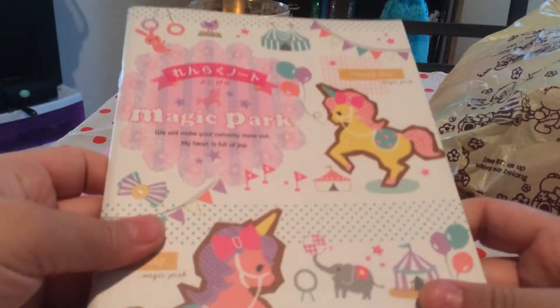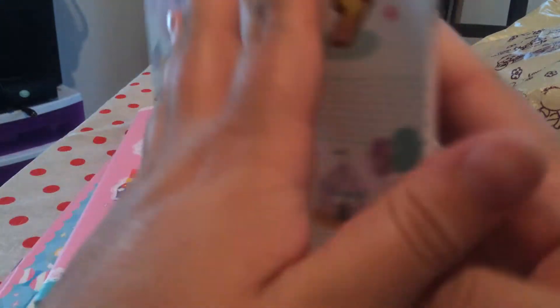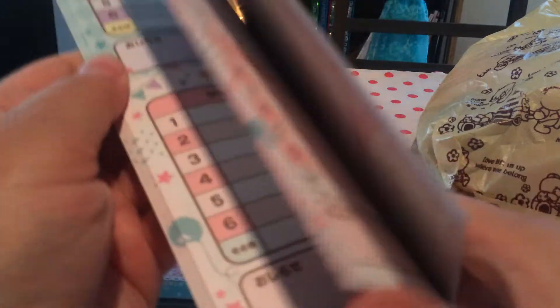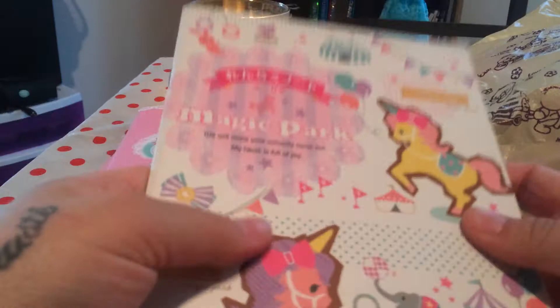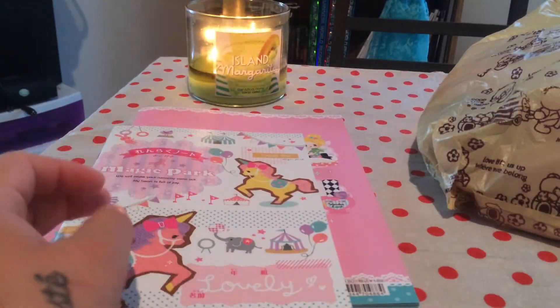I also bought this scheduler — I also love unicorns. It's really nice quality too and it's a smaller one. The inside looks like this and every page is designed too. I just love how pretty the colors are.